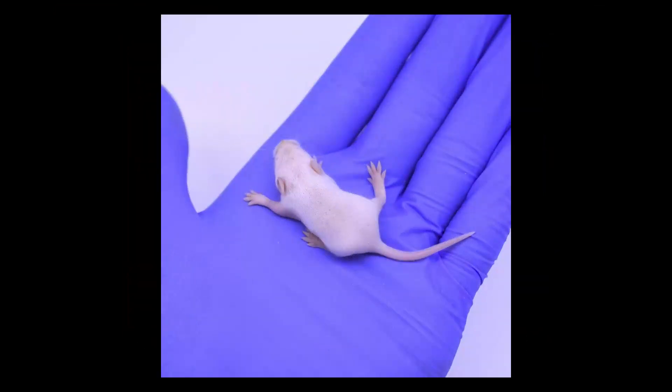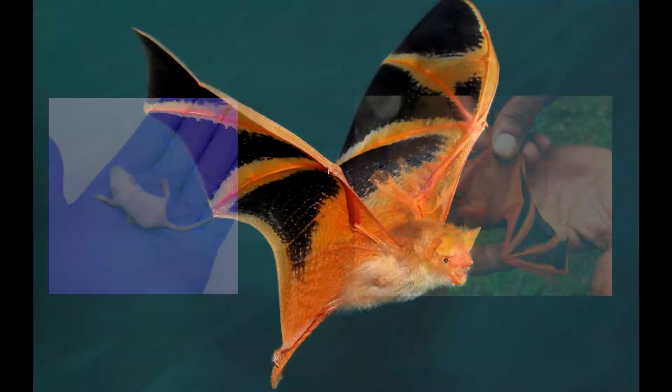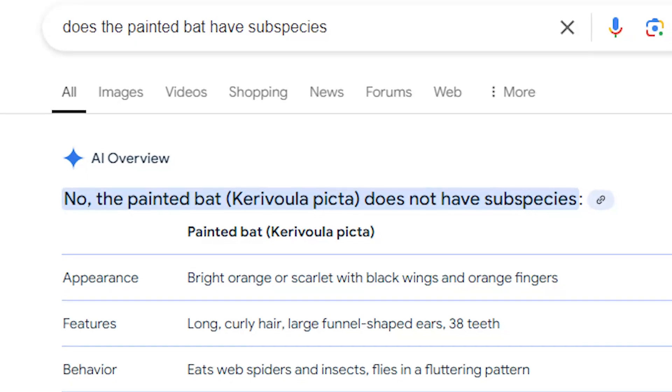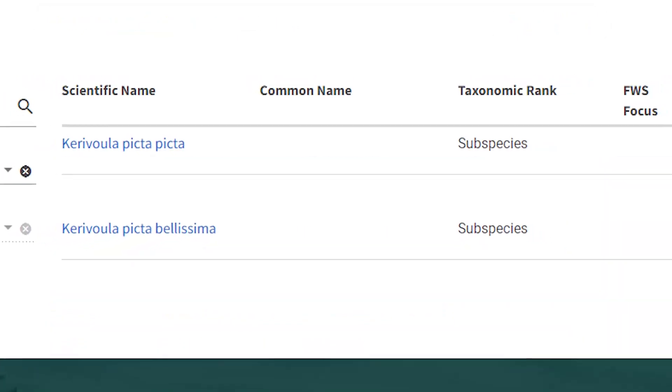These animals weigh about five grams, which is absurd — as a snake owner, the five-gram mice that I feed to my snake look to be only a fraction of the size of this animal. This goes to show how these animals evolved to be as light as possible and why their metabolism is so high.